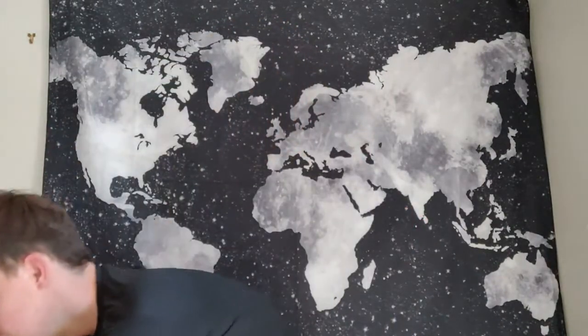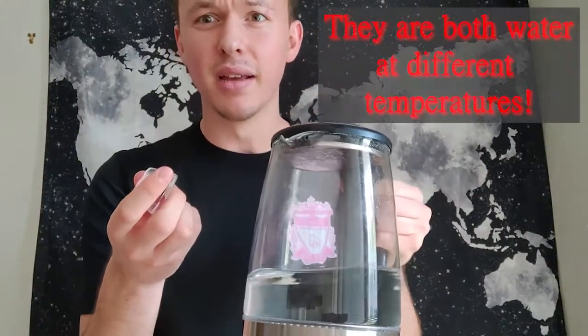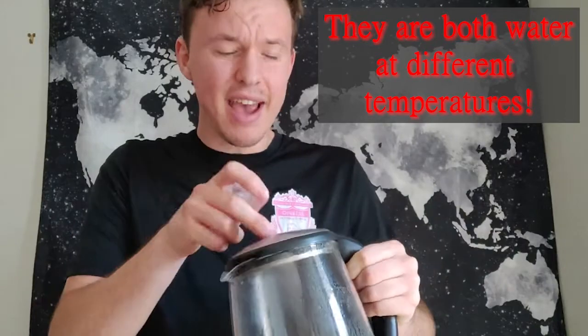Heat and temperature are all around us. For example, if we want some food, we might go to the refrigerator and grab it because it's cold, and then we might put it in the microwave to make it hot to eat. So what's really happening with our food when we do this? When I grab this piece of ice, it's cold to touch — it's almost hard to hold. I put it against my face and it's chilling. When I bring out my electric kettle and open the top, I see steam coming out because it's so hot. This ice and this kettle are made of the same thing, but they feel different to hold and they have different senses of temperature. So what's really going on?